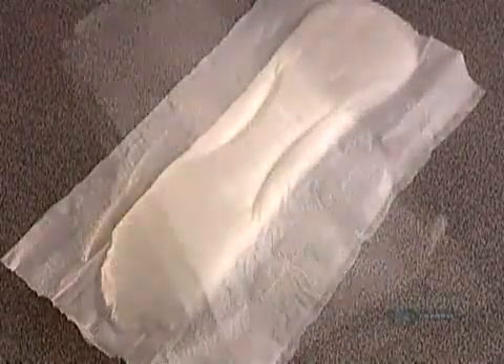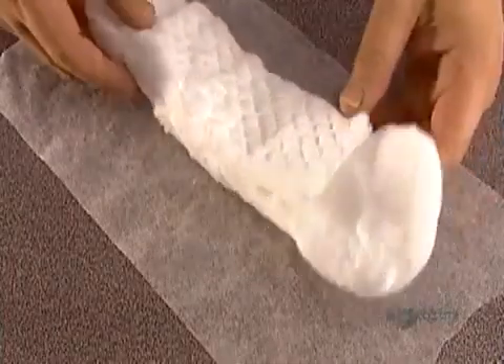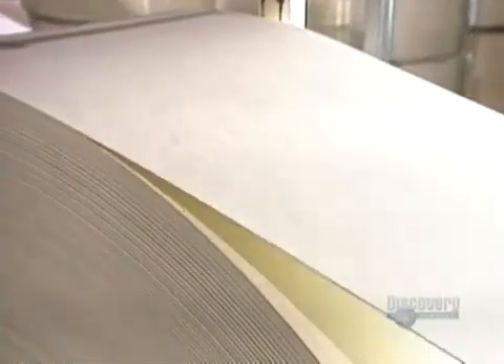Today's disposable sanitary pads are made of layers of cellulose combined with superabsorbent polymer powder. Polymer is a fluid-absorbing chemical derived from either petroleum or wheat. Cellulose is the fiber that makes up the cell wall of trees and plants. It also retains fluid. Pulp and paper companies grind and moisten it to form a product called pulp.